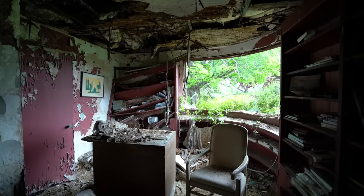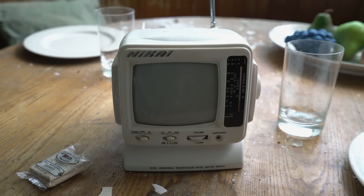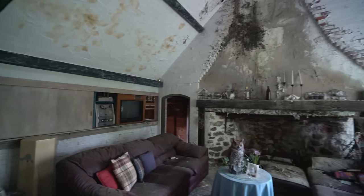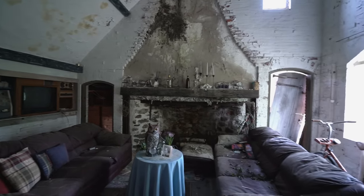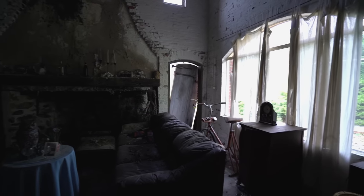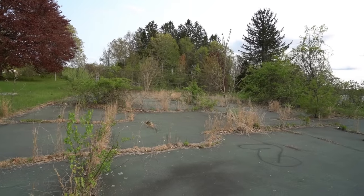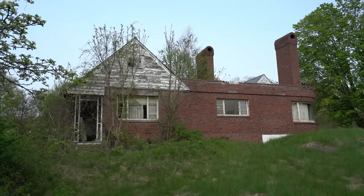This video is brought to you by Satsang with Mooji. Today we're going to be exploring two abandoned houses as the drone's coming back in. We are going to two abandoned houses, one of which is on an island, both on the same property.